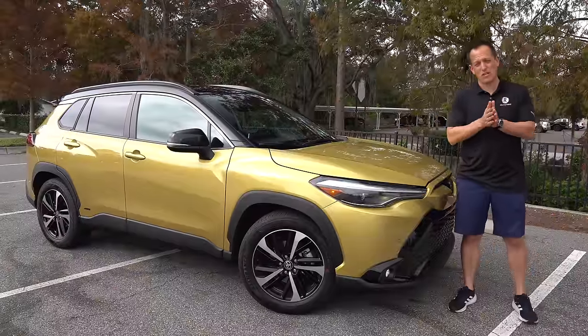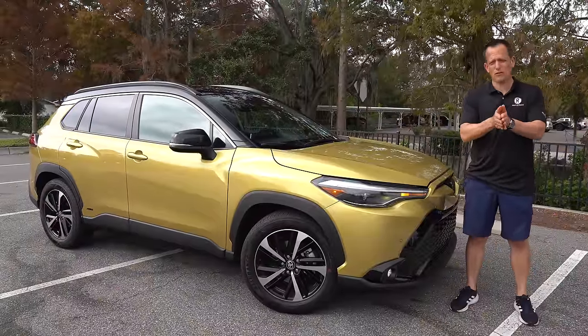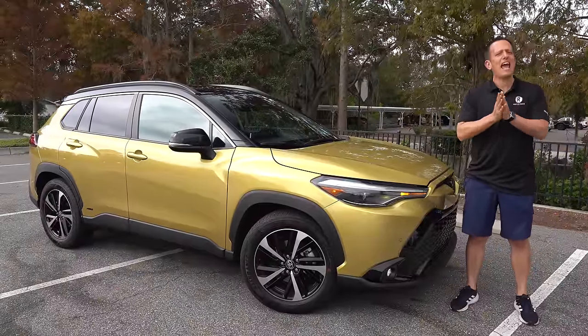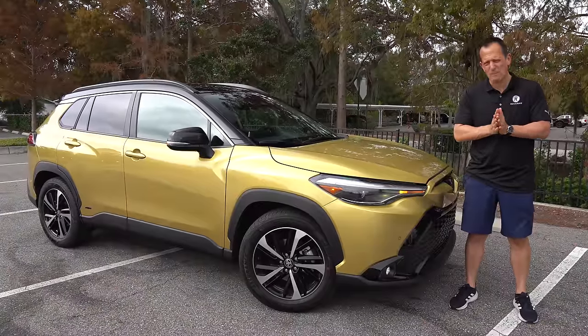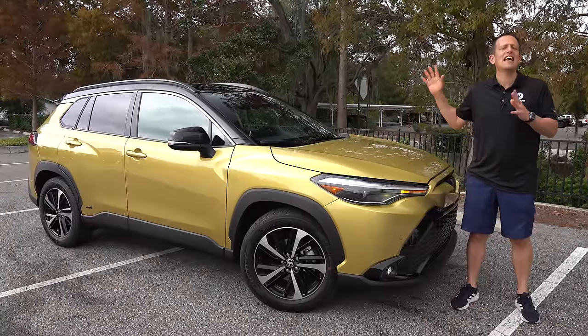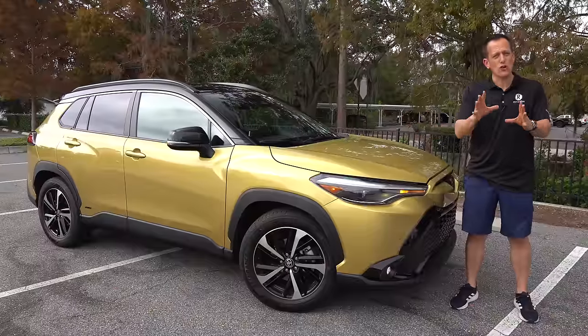Hey guys, what's up? It's Joe Rady from Rady's Rise. We're back here at one of my favorite filming spot locations because guess what? We have that one crossover SUV that really has surprised a lot of people. It's this one right here — it's a 2024 Toyota Corolla Cross.